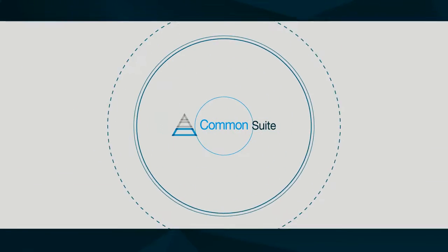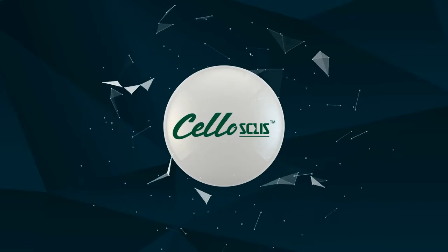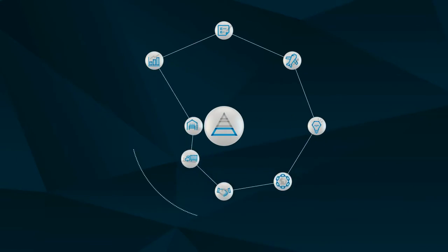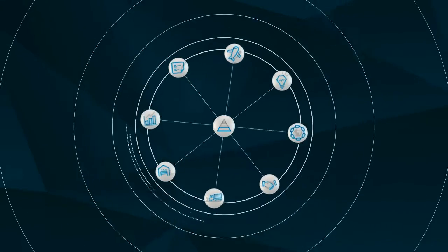Lastly, the common suite, which is the foundation of Cello services and operation, conducts the overall management of Cello and provides common logistics services including order placement, contract, and payment management.